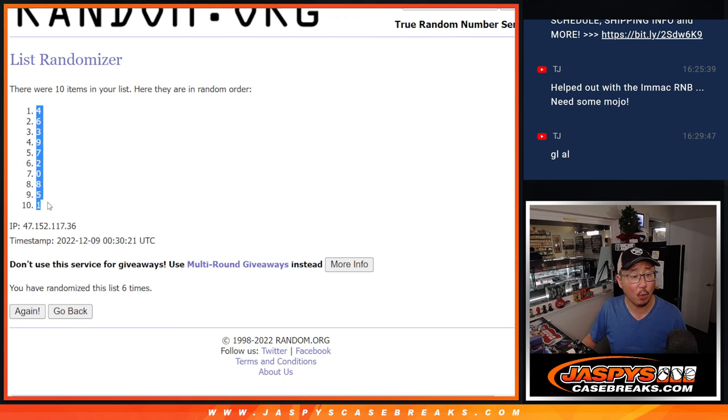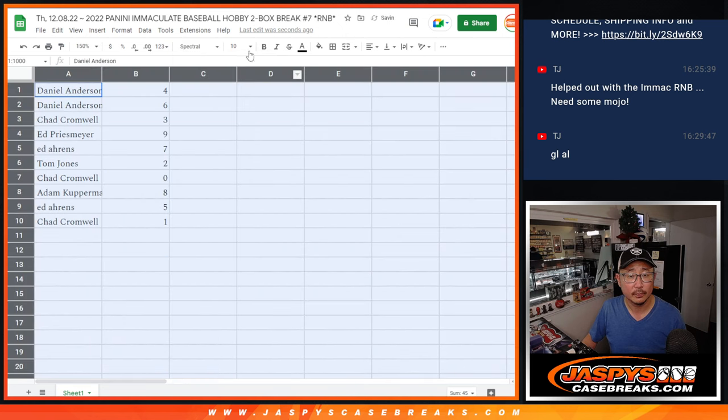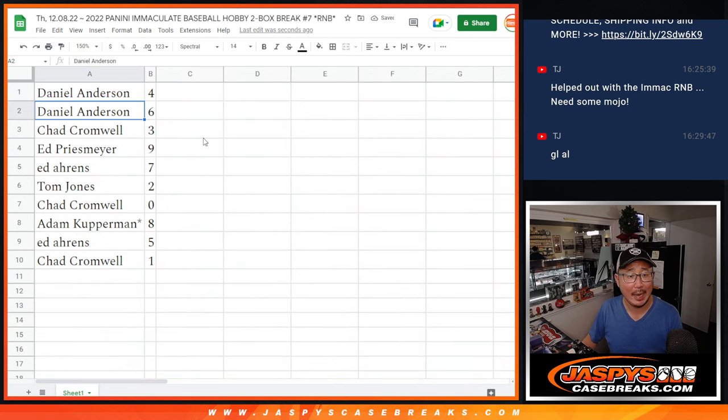After 6, we got 4 down to 1. So here's how it shakes out: Daniel with the numbers 4 and 6, Chad with 3, Ed P with 9, Ed A with 7, TJ with 2, Chad with 0, Adam with 8, Ed A with 5, and Chad with 1.